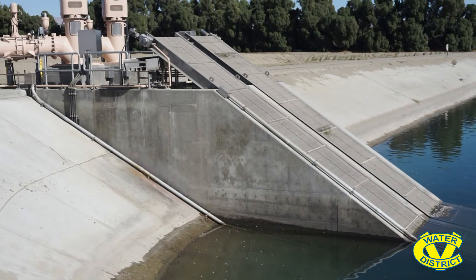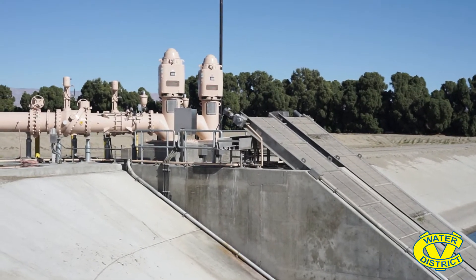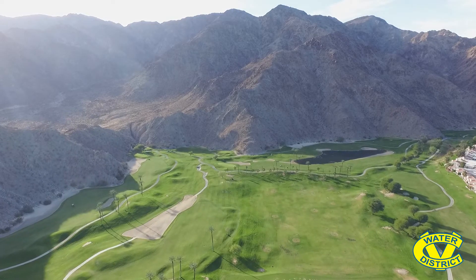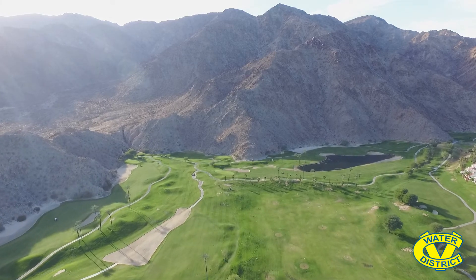In 2019, the construction of the Palm Desert Groundwater Replenishment Facility was completed. As you can see behind me, there are two 150-horsepower pumps that are capable of delivering about 10,000 gallons per minute to our five replenishment ponds. We're able to replenish more in the winter than in the summer because of the demand — most of the canal water goes to the golf courses in the summer. In the fringe winter and fall months, we can replenish more here at the Palm Desert Replenishment Facility, and we're capable of doing about 10,000 acre-feet a year of groundwater replenishment.